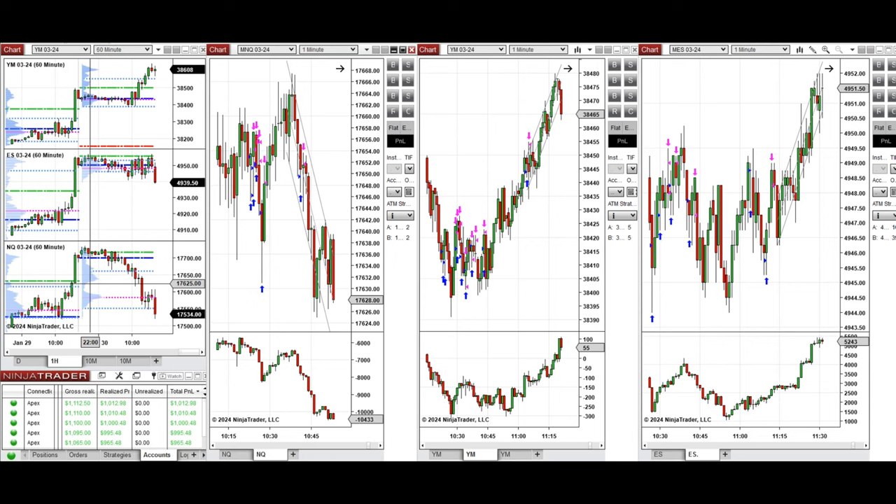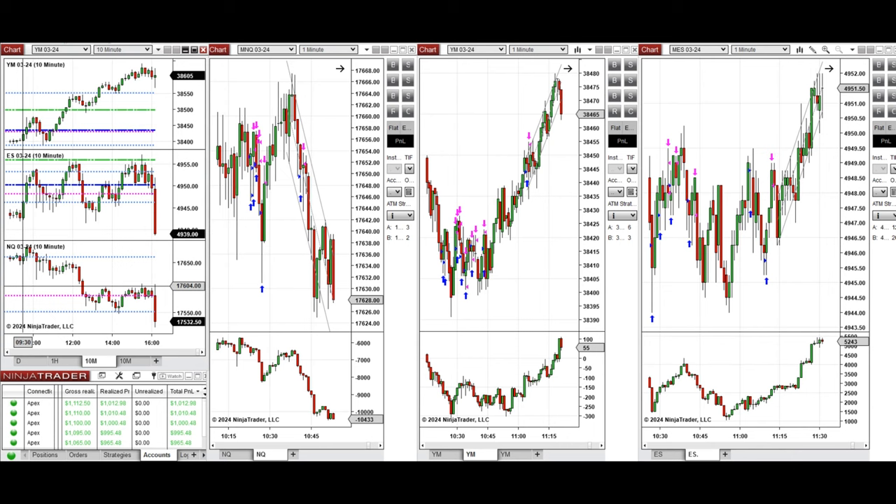If you look at the one-hour macro chart, we see that the price was fluctuating around the previous day's close during the Asian session. During the London session it started to go down. Looking at the 10-minute macro chart, we see that the price initially started to go up during the New York market session and then retested the previous support level.